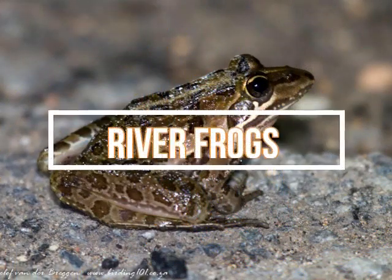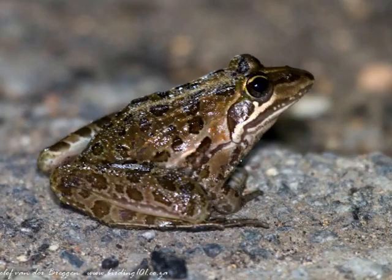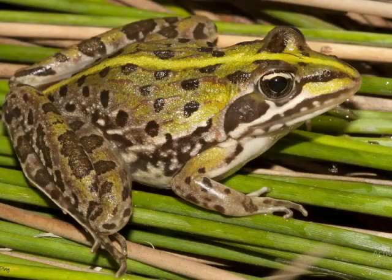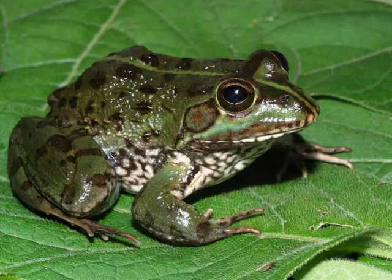River frogs have greenish-gray back legs, blotched undersides, and light spots on their lips. Their best defense mechanism is to leave a smelly odor on anything that grabs them. Most adults will reach a body length of around 5 inches (12.7 centimeters), making them the third largest frog in Florida. As the name suggests, river frogs are found mainly in river systems, ranging from the panhandle of Florida into the central areas of the state. Small invertebrates, small frogs, and insects are their primary food sources.